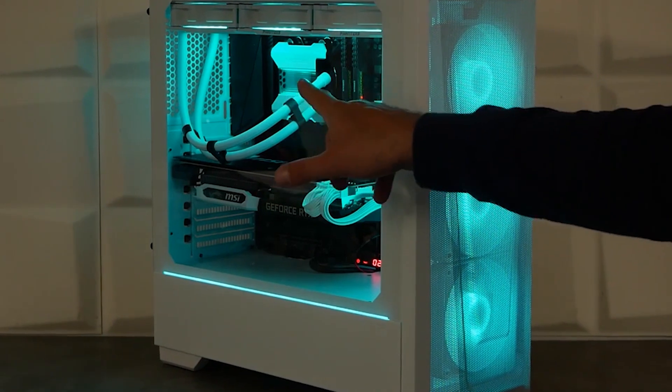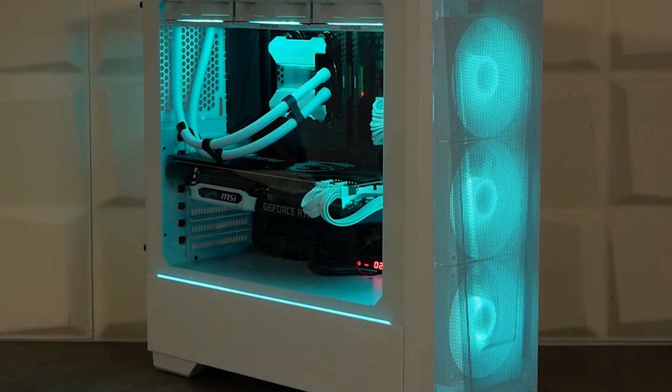That's been it — hit that like button if you want to see more, subscribe, and stay tuned for the Intel version. I'll see you in the next one, peace.